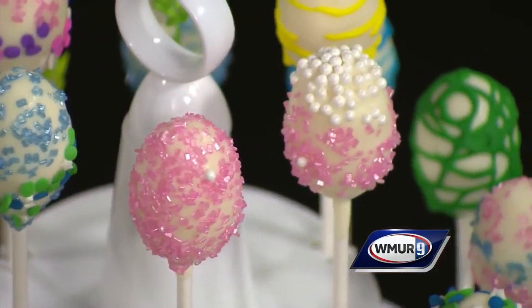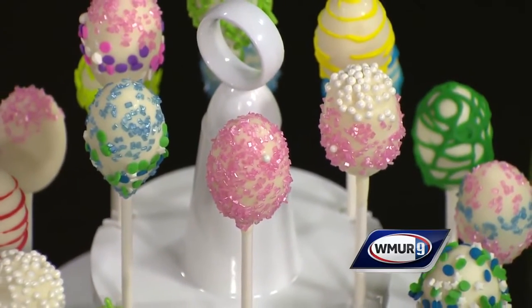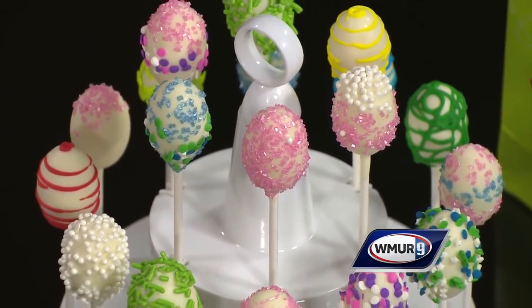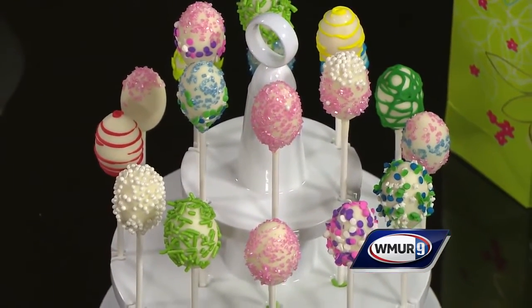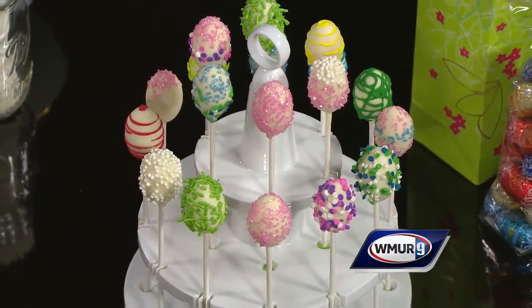For people who don't know, what does a master chocolatier do? Well, I do product development for the United States, and I'm also the company's spokesperson, so I go out and represent Lindt in TV interviews like this one. I teach — I've taught at the Culinary Institute of America, and I also teach our customers about the difference between premium chocolate and non-premium chocolate. People can find our products at any of our seven Lindt locations in New Hampshire, or they can buy online at Lindt.com.